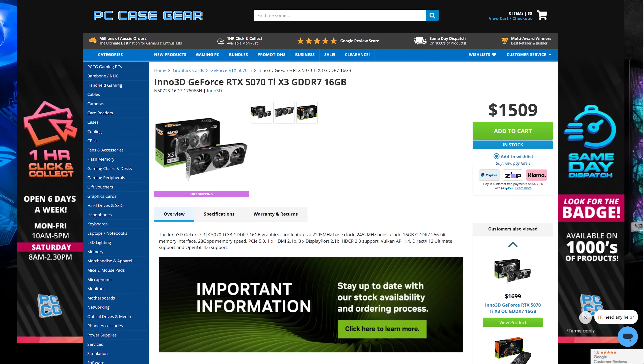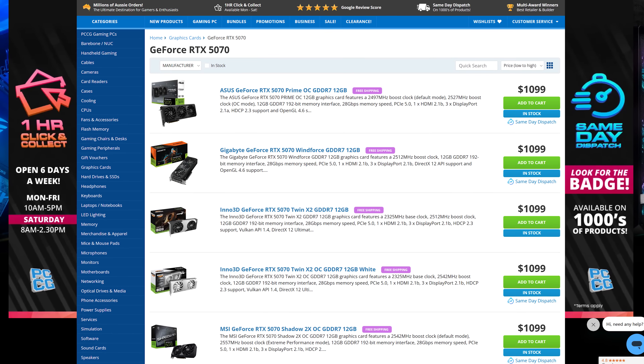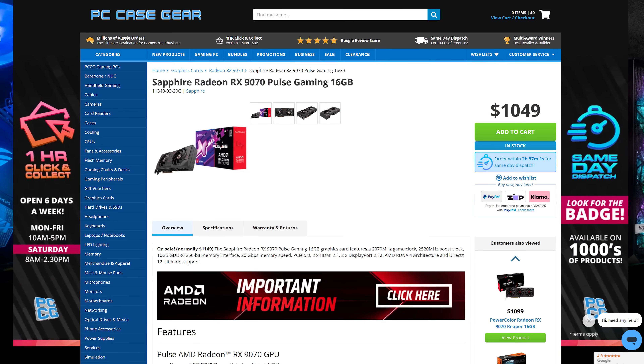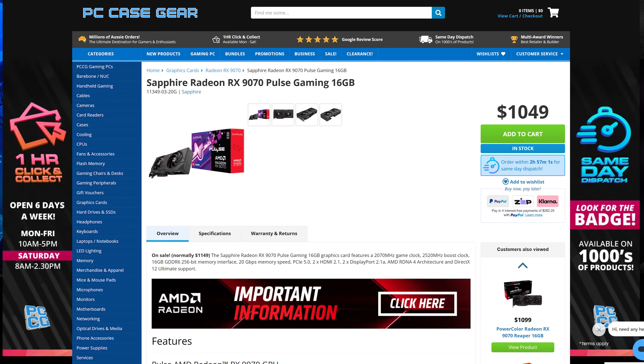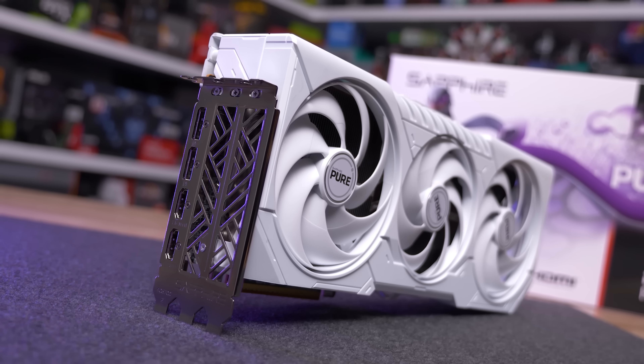In Australia, the RX 9070 XT is very much an outlier — most graphics cards are at the MSRP. We've got RTX 5070 Ti's in stock for $1,509, the RTX 5070 is slightly below MSRP at $1,099, and even the RTX 5060 Ti 16GB is at its $819 MSRP despite launching much more recently. You could argue these MSRPs are inflated by the Australia tax, and I would agree. There's also good news for the Radeon RX 9070 non-XT model — you can find those at $1,050, making it less than the 5070, even though both should have the same price.